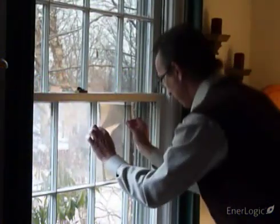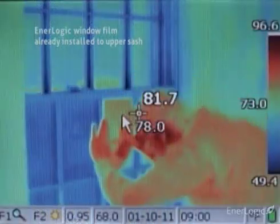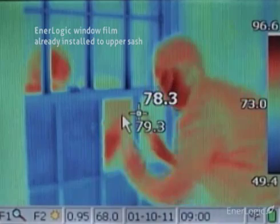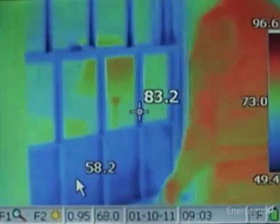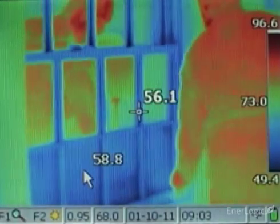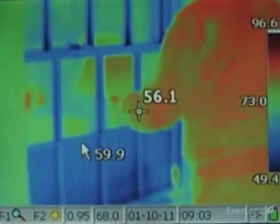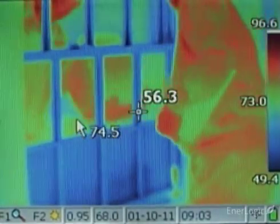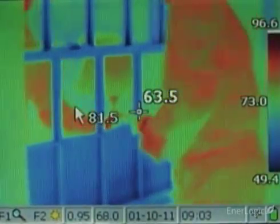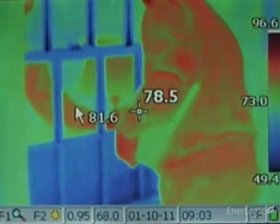The moment EnerLogic film is installed, the window becomes a near-perfect reflector of radiant heat. With the thermal camera, the reflected warmth of the room's walls — which appear yellow — a room lamp and the body of the installer — which appear orange and red — becomes dramatically visible. This is the essential meaning of a low-E surface. Such low-E surfaces reflect thermal energy back to their source, rather than absorbing it, helping to lower heat loss and, more importantly, winter heating bills.